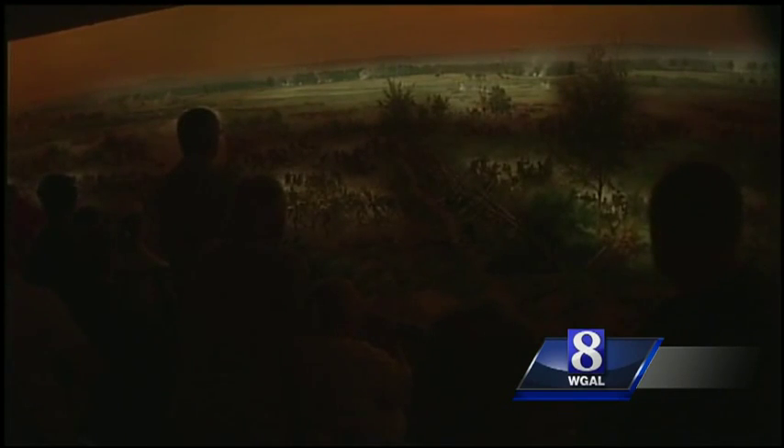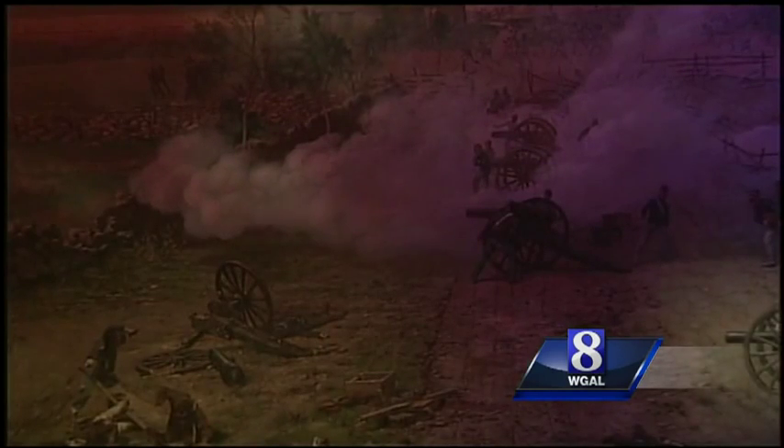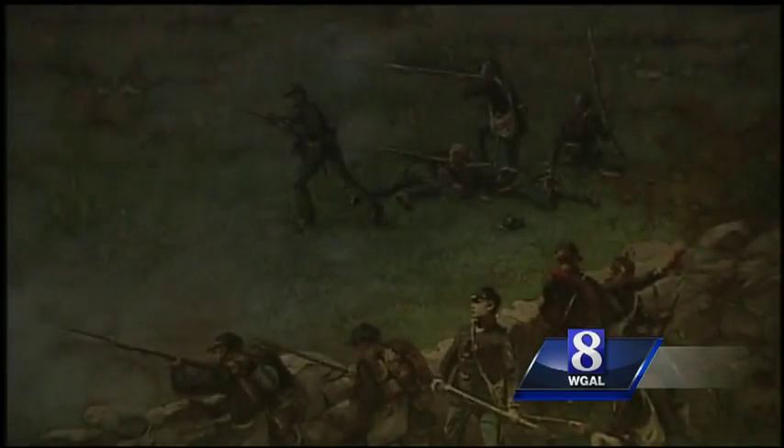This is about the closest you can get these days to reliving the Battle of Gettysburg, surrounded by a depiction of war — a battle that comes alive. There's a lot of drama in that moment of Pickett's Charge, and a lot of 'did the fate of the nation kind of hinge on the turning point of Pickett's Charge?'